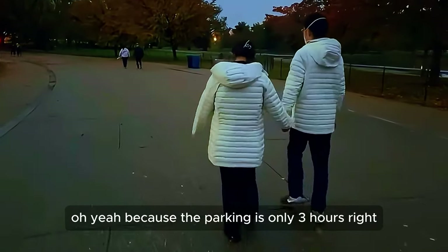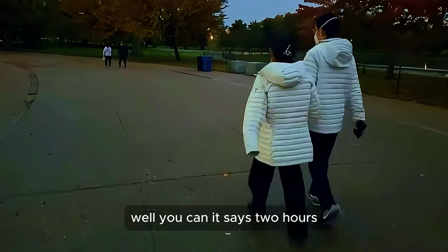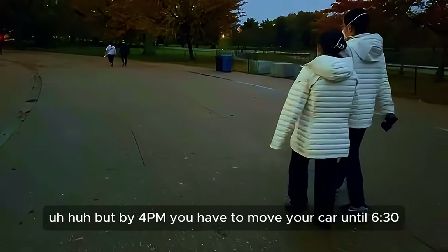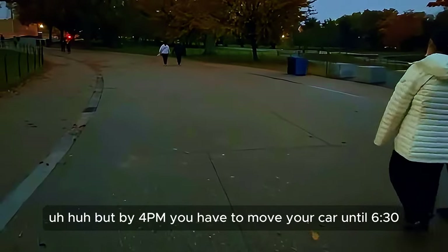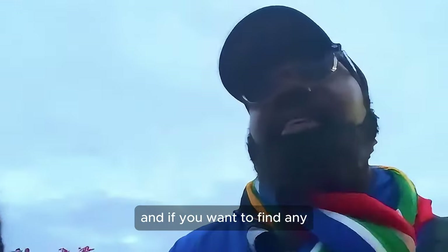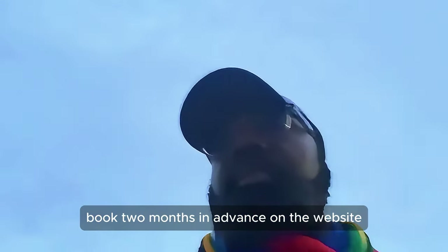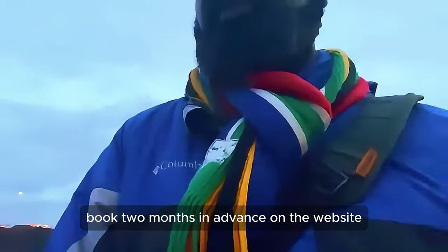The street parking is 2 hours but you can always add time through the app. By 4 p.m. though, you have to move your car until 6:30 because the street becomes a road again. And if you want to do any research at the National Archives, book 2 months in advance on their website.